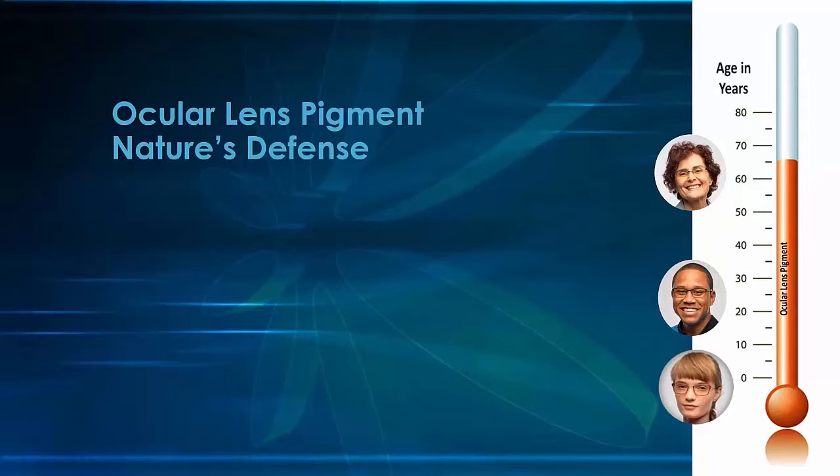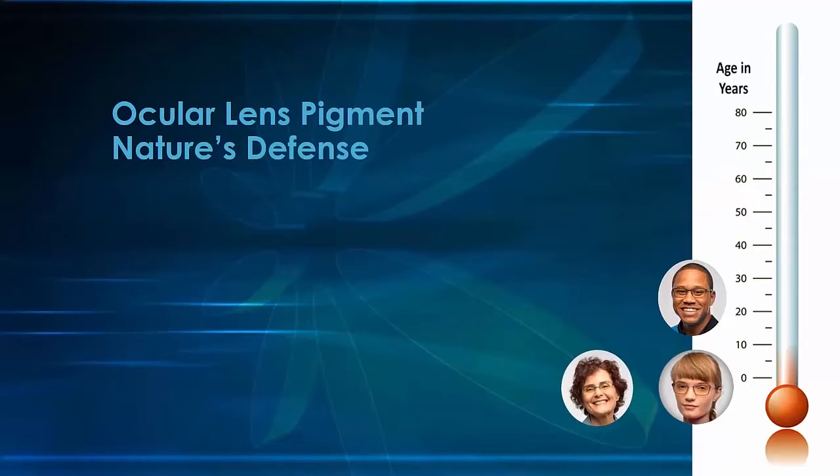In some cases this may be even later, at age 75 or older. OLP provides natural protection from the effects of the blue light that occurs naturally in our environment. So if we remove this pigment with cataract surgery, we essentially return the patient to the state of a child with no natural defense against blue light.